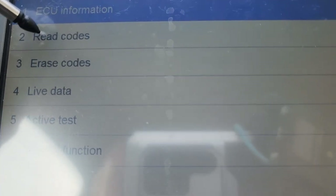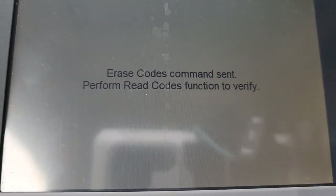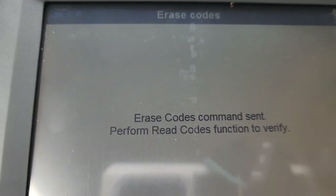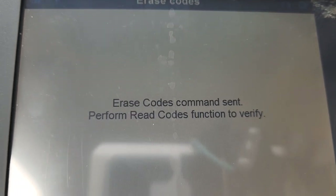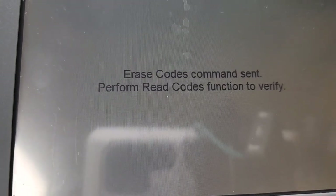My next move after unplugging it was going into the system to test my theory. Then the next step was to check out my codes and erase them. Always check with qualified personnel — make sure that if you're deleting this information, you've checked it out thoroughly and you know what you're doing.